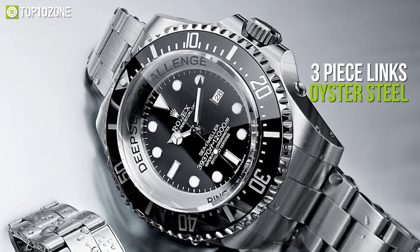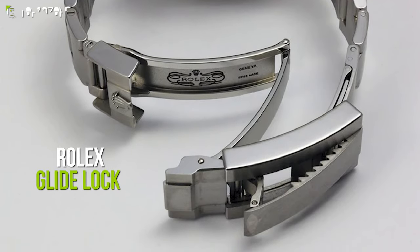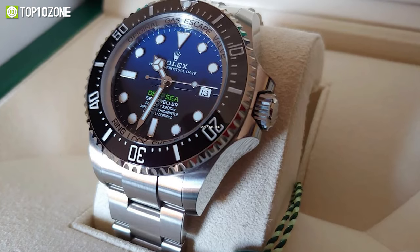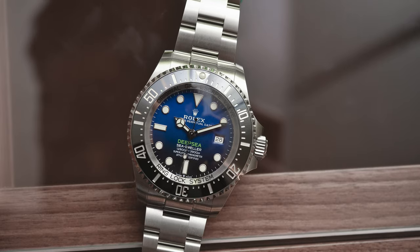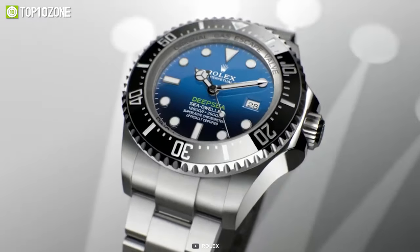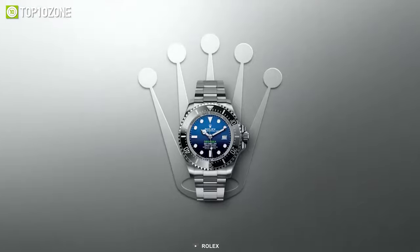The strap is made of flat three-piece links of oyster steel and features the Rolex Glidelock, making it both secure and appealing. Finally, the self-winding movement of the automatic watch is operated by a perpetual rotor, which can store power for up to 70 hours. In conclusion, the Rolex Deepsea will provide you with top-notch performance and reliability, as well as a classy look that no one can ignore.